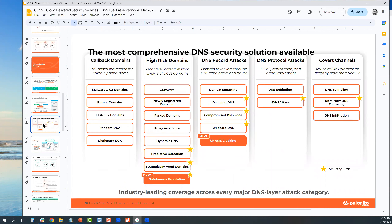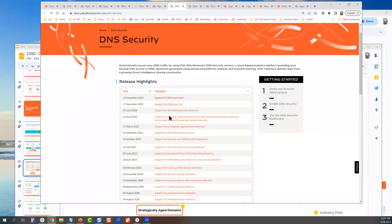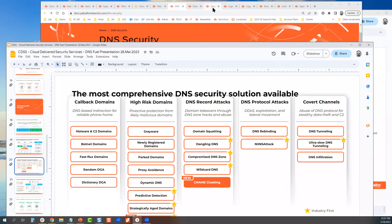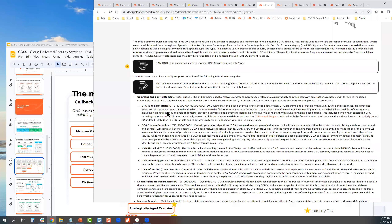I like this slide — it categorizes all DNS security capabilities by type: callback domains, high-risk domains, record attacks, protocol attacks, and covert channels. What's new is also pointed out here. Every time we introduce a new capability, it will be pointed out in the docs when you click on DNS security in the PAN-OS admin guide. If you want to find out what any of these means or what the universal threat ID is, you can look it up there along with whether you need to do anything to enable it.